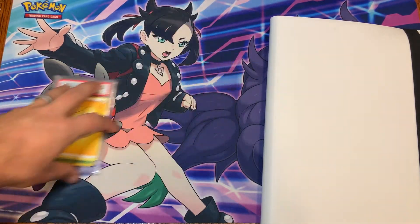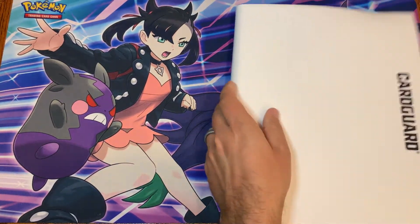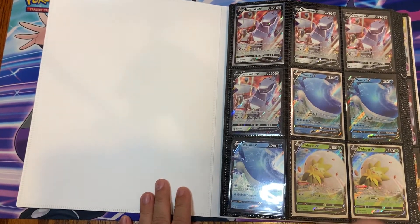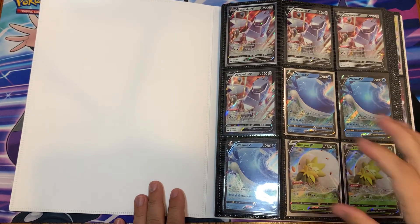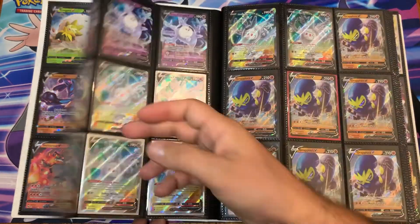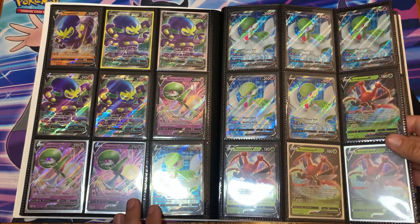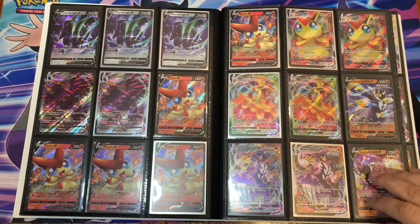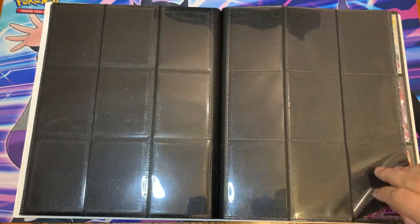There are a couple of Charizard giveaways later on at higher subscriber marks. Let's start off with the white binder. This one is basically just a bunch of hits I got that don't fit into the sets where I don't need them currently. I've thought about grading a lot of these with GMA — GMA is fairly inexpensive, about eight dollars a card when you grade 100 or more. A lot of them would make really cool giveaways, or if I decided to sell some cards, that'd be a good way to go.